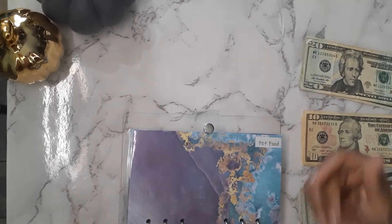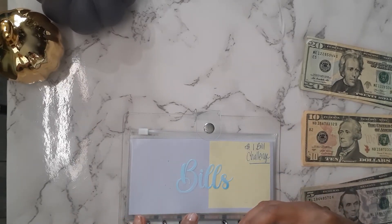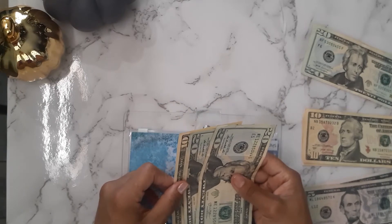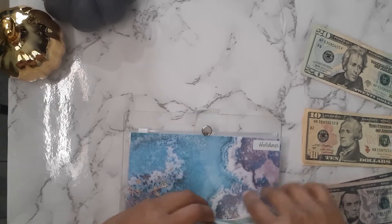Let's go to holidays. Holidays is getting $40, which is two $20s right here. This will help me buy the kids' Halloween costumes. So now it has $50 in holidays.